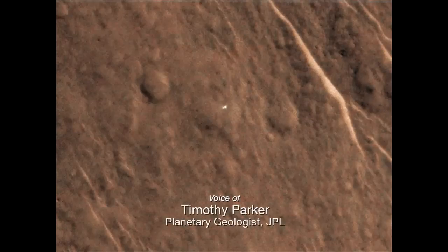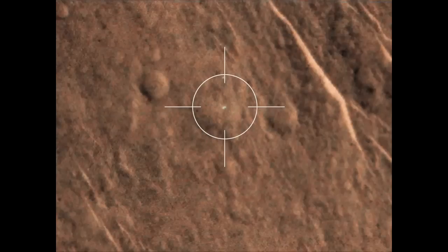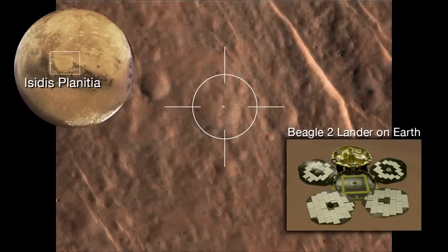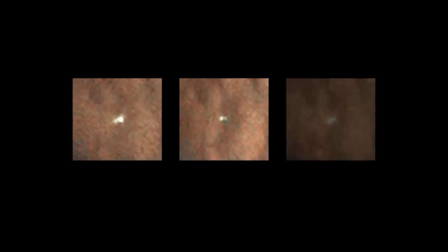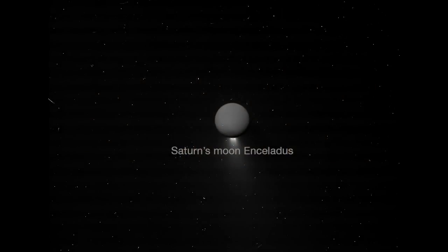The movie you're watching here is a sequence of three HiRISE images that were taken of an object that might be the Beagle 2 lander in Isidis Planitia. It was seen first as a series of bright spots. These bright spots are not uncommon in spacecraft images, as cosmic rays strike the CCD.